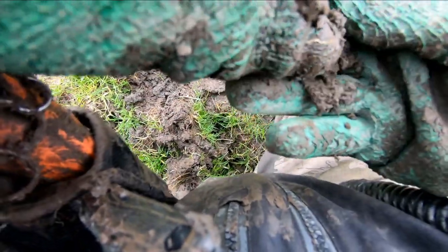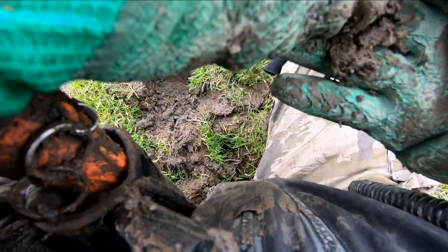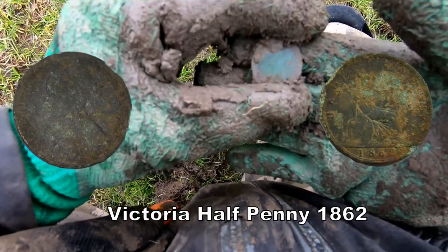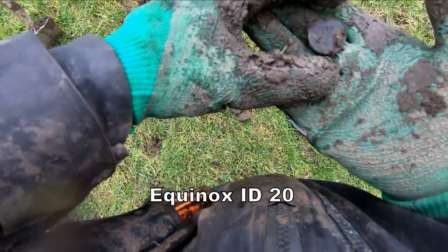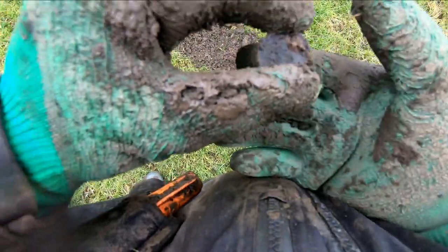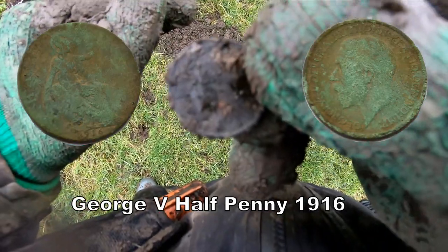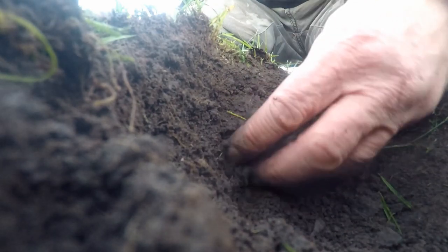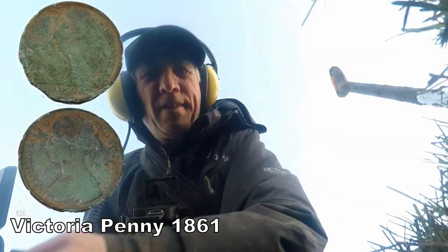I'll see you right down the hill. Have been a Victoria. That's what I say, here we go. George of the Penny, 18 now. There it is. Victoria. Victoria Penny.